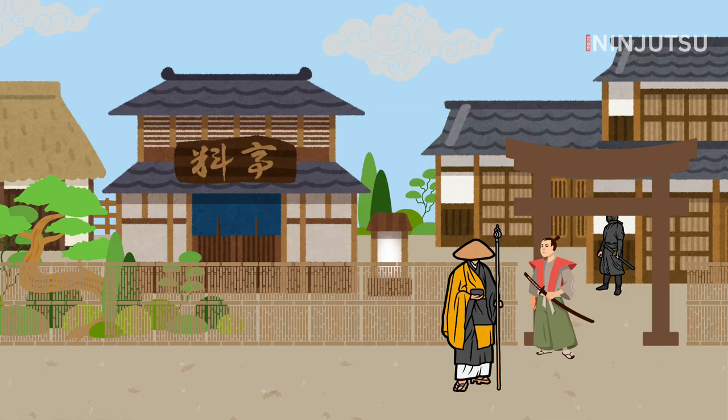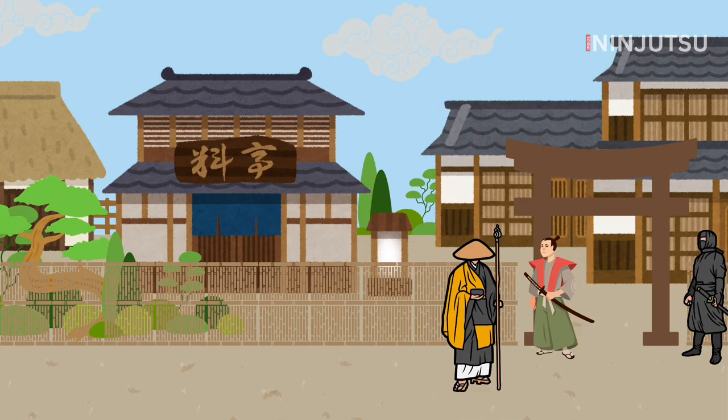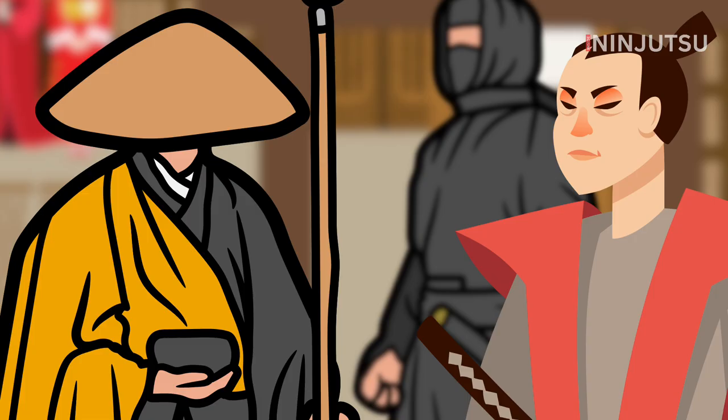This tactic is found in the Bansen Shukai. A disturbance is created at the gate, the guard responds, and a second agent slips inside without the guard knowing.